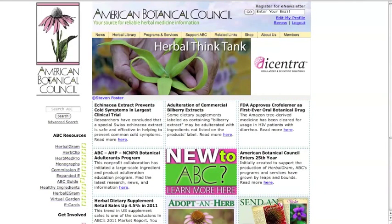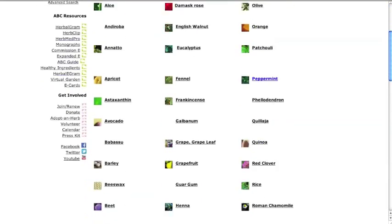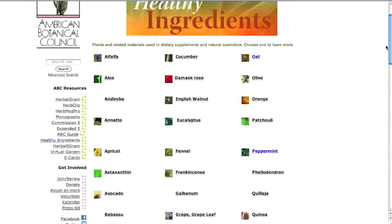Using the ABC library Healthy Ingredients — Healthy Ingredients is a database of more than 100 herbs and other ingredients used in cosmetics, aromatherapy, and dietary supplements. The information in this database was written with the consumer in mind.